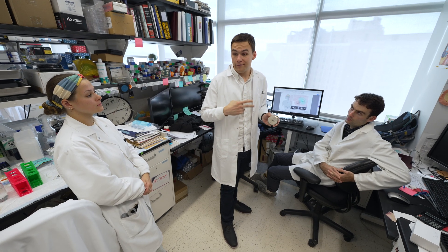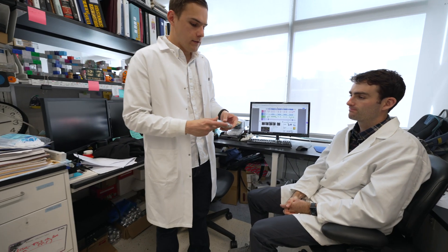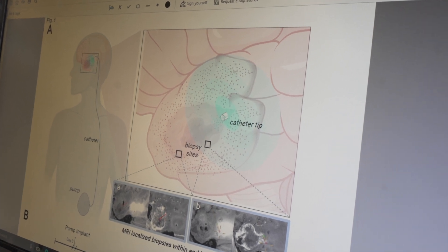By using an implantable pump, we now have the ability to deliver drugs constantly over days, months, years — potentially in perpetuity. By doing this, we can change the way we look at brain tumors and how we treat them.